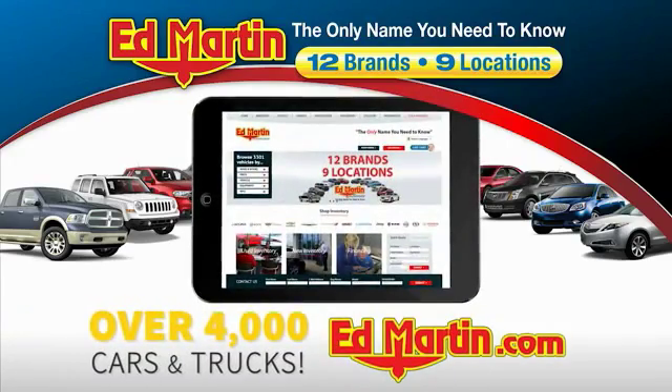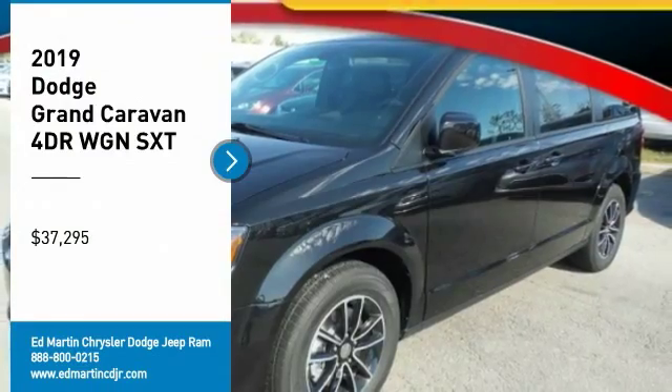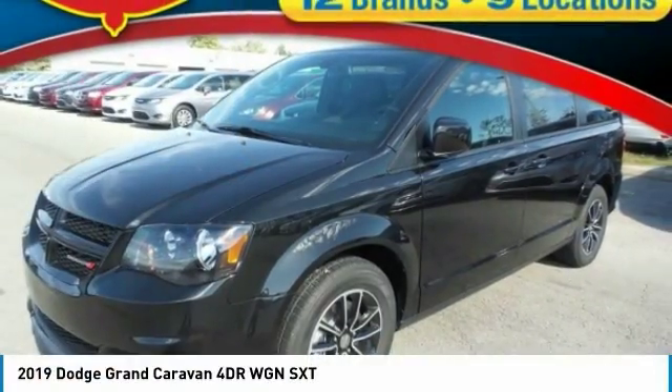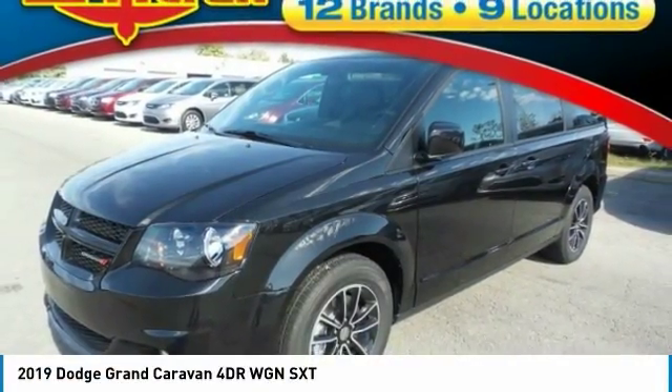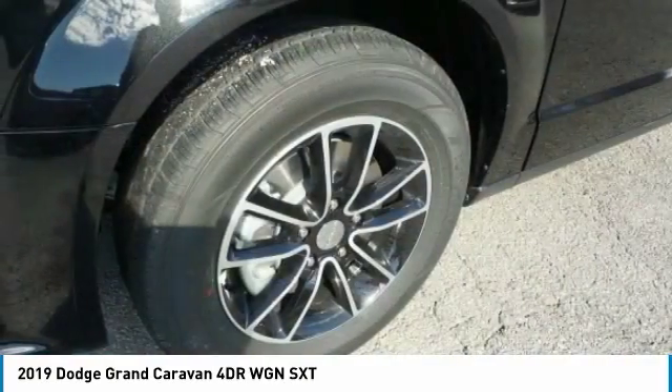You can also shop over 4,000 more cars and trucks online at edmartin.com. You are going to love the 2019 Grand Caravan. The Dodge Grand Caravan received the government's highest front and side crash rating of five stars.